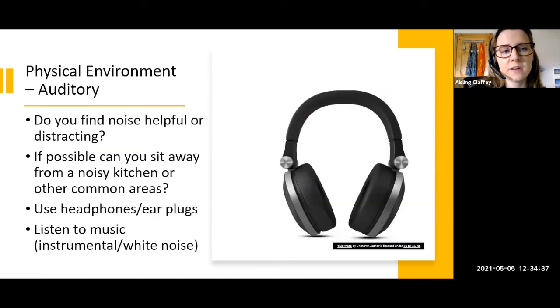In terms of managing the auditory environment, reflect on previous environments that worked for you. Are you someone who finds a little noise helpful — like working in a café with some hustle and bustle — or do you find noise really distracting and prefer dead silence? If noise is a problem, try sitting away from a noisy kitchen or common area, or invest in headphones or earplugs to block it out. On the other hand, if you enjoy some background noise, create a playlist on Spotify with instrumental music or white noise. Experiment with the sounds that help you focus and create yourself a playlist.